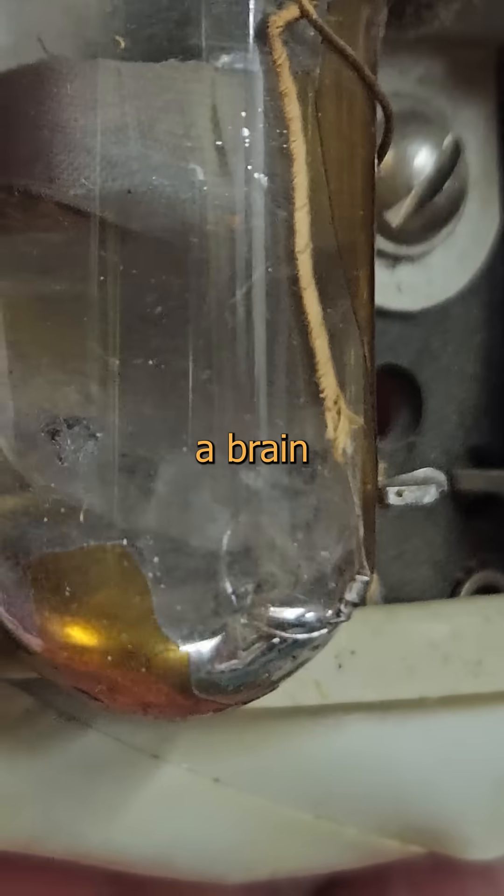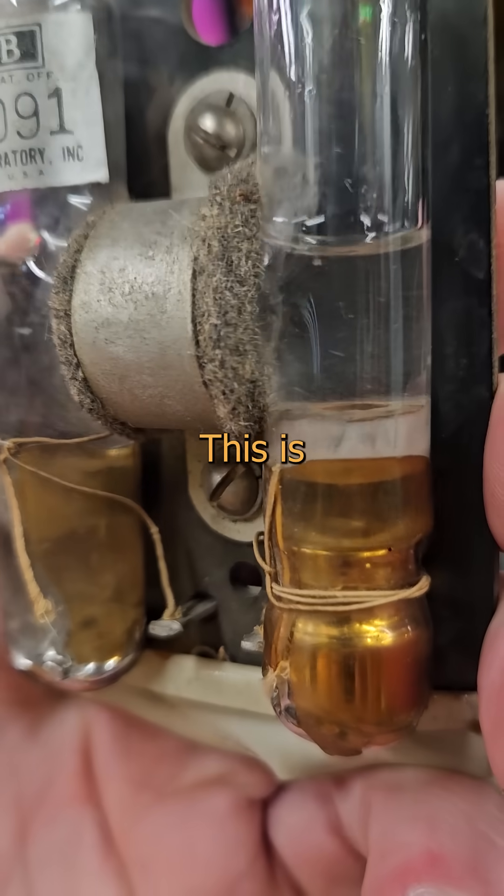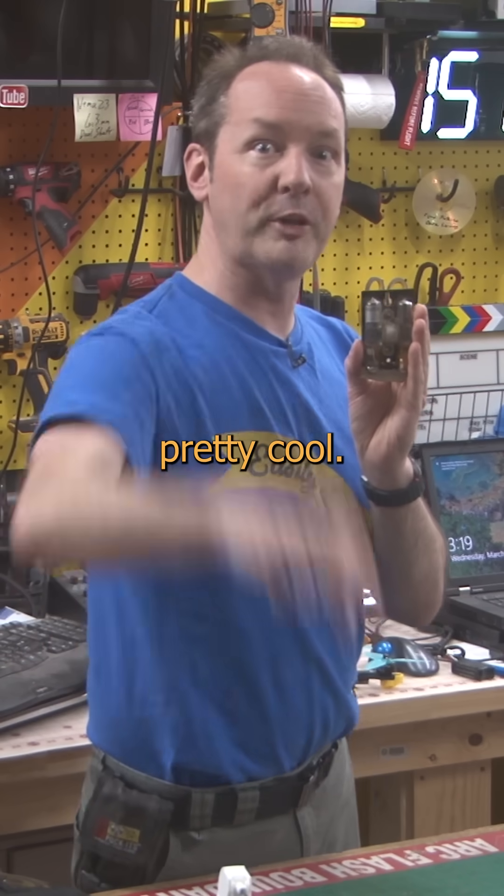but for a time someone with a brain bigger than my magic wand figured out how to do it with potions and elixirs and a little glass H. This is science, but it looks like witchcraft and that's pretty cool.